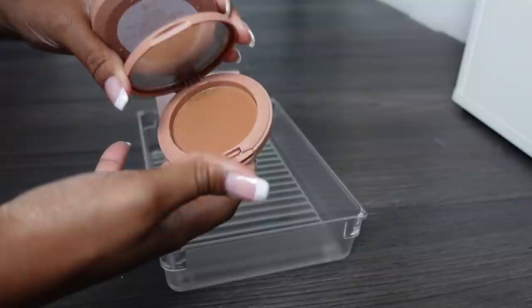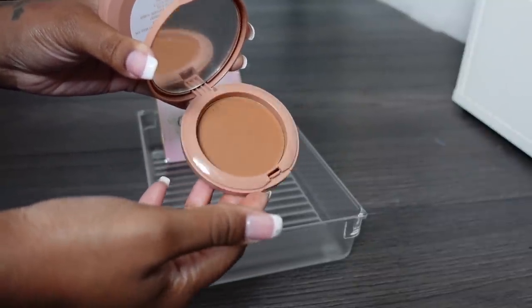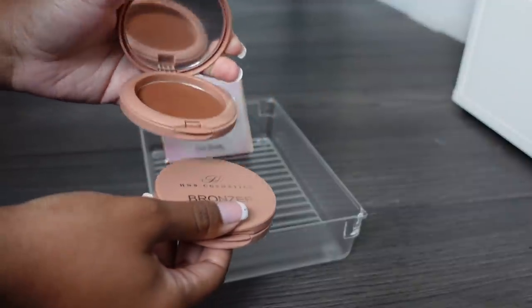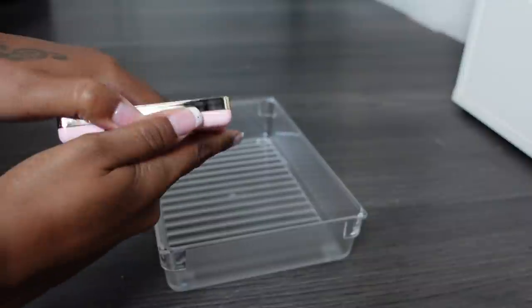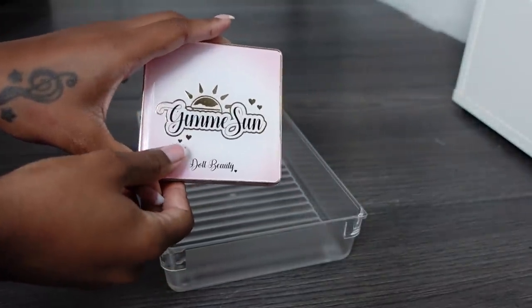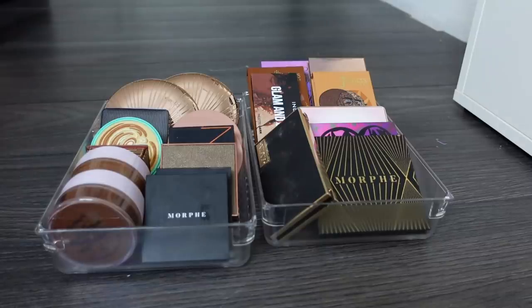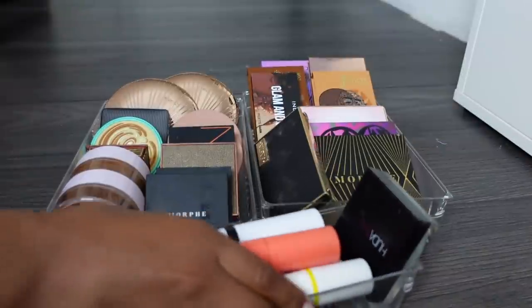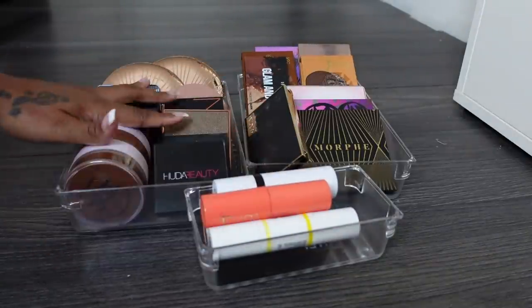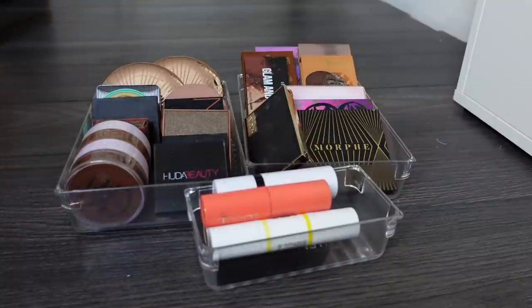Last but not least Doll Beauty Give Me Sun - keeping it. I know Doll Beauty are going through a rebrand but for now I'm keeping it. That's all of the bronzers - cream products, powders, and big palette-style bronzers. That's the bronzer collection done. And I think that's everything decluttered - let me give you a quick overview of how my drawers are looking.